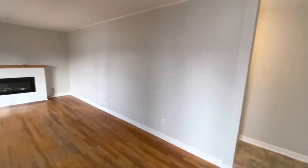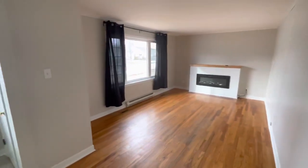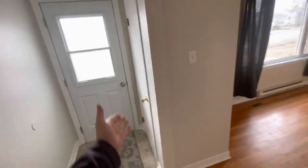This is a quick walkthrough video tour of 65 9th Street. This is a three-bedroom home available for rent immediately. As you walk in your front door, you have closet storage.